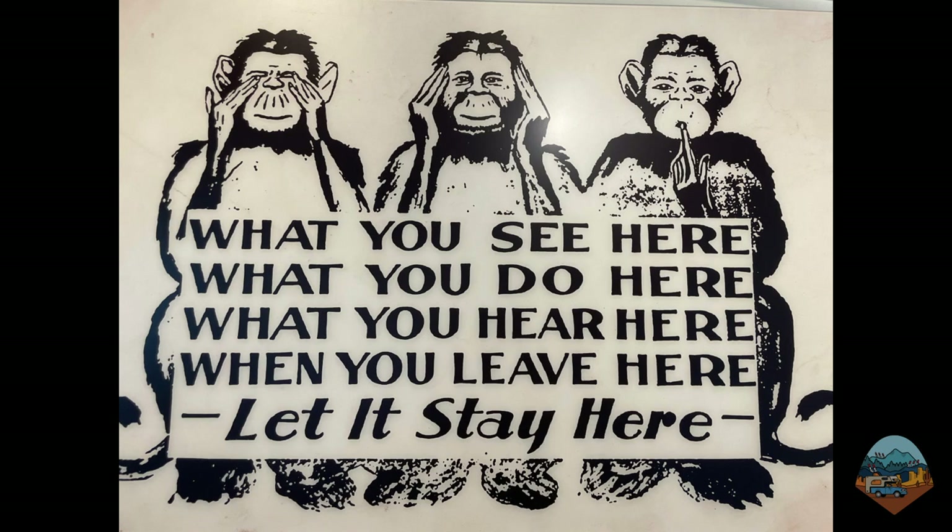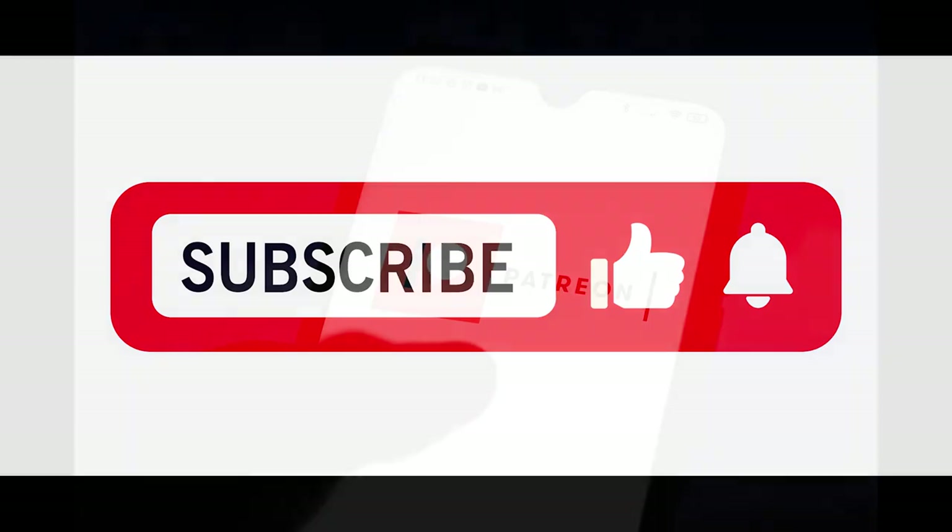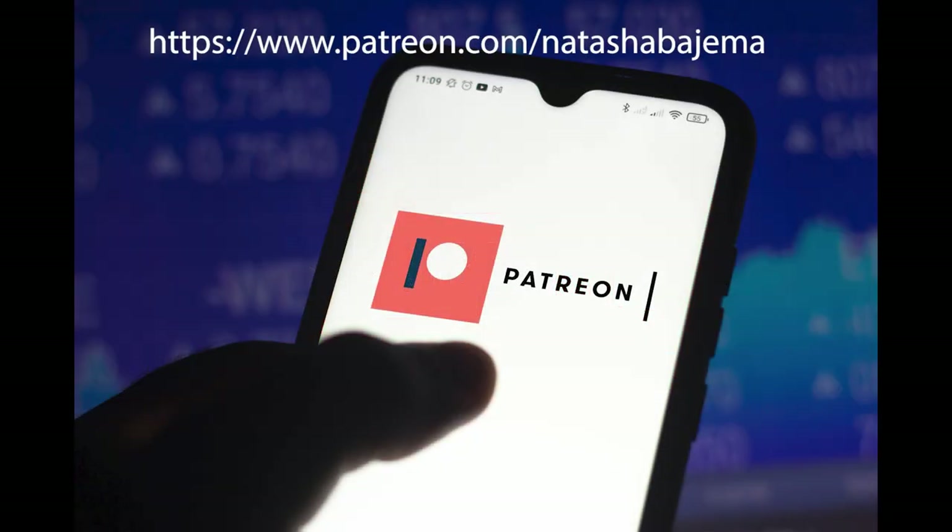And that's a wrap for our driving tour of the Secret City of Oak Ridge, Tennessee. A huge thank you to Ray Smith for meeting me at three of Oak Ridge's museums and sharing his knowledge of the unique history of Oak Ridge, Tennessee. If you want to follow my journey, please subscribe to my YouTube channel. If you'd like access to behind-the-scenes content and exclusive merchandise, become a patron at patreon.com/NatashaBajma.